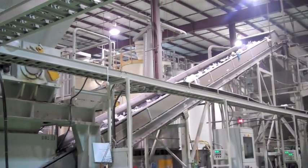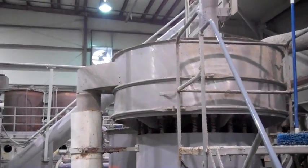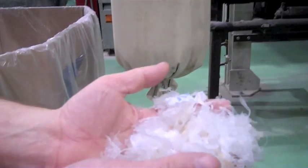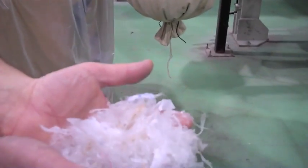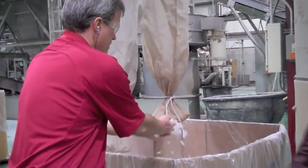Then the water is removed from the plastic. It's important to note that all of the water used in the plant is cleaned on-site and then recycled continuously in their system. The plastic then gets chopped into snowy-looking pieces that are sorted for size. Anything not the right size gets put back into the system for recycling.